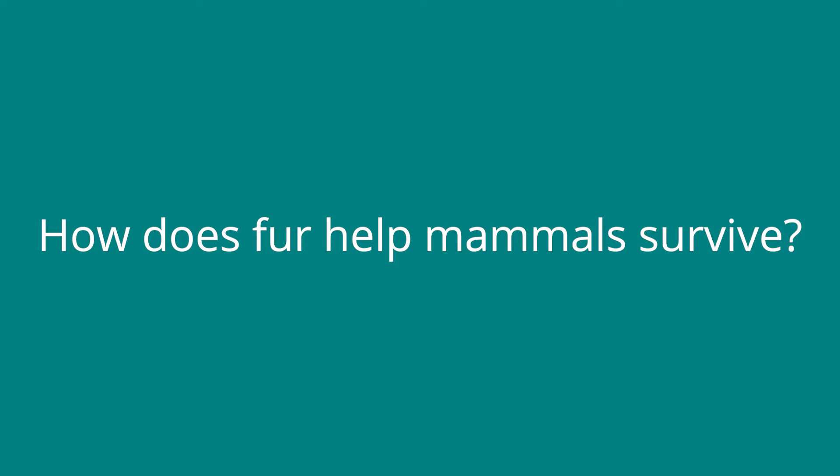Fur helps mammals survive in a variety of different ways. What are some ways that you can think that mammals may use their fur for survival?